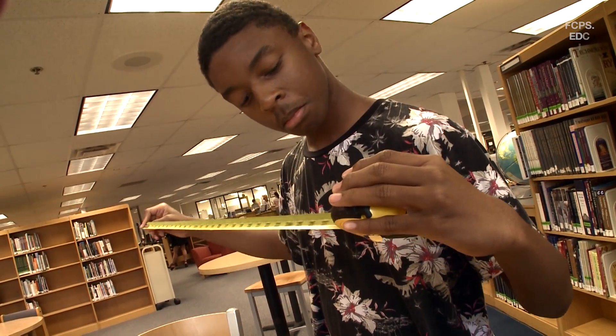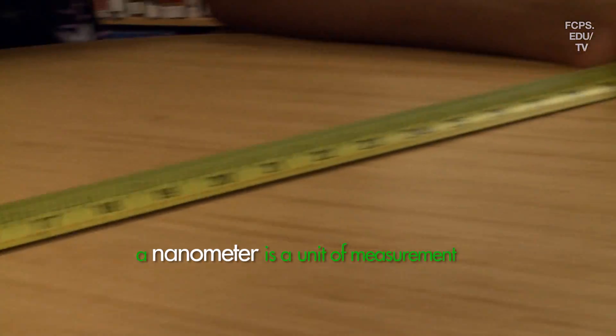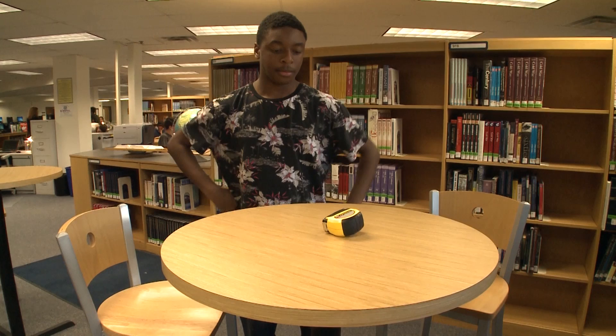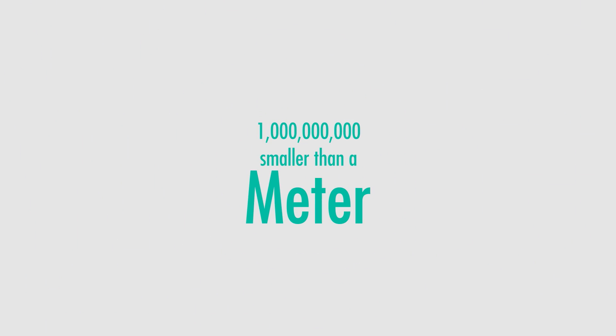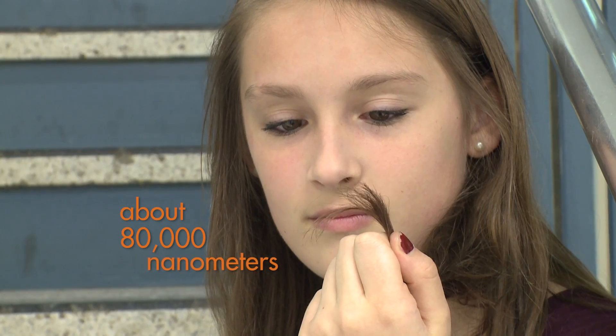Just like inches or feet, a nanometer is a unit of measurement. But you won't find it on any measuring tape. That's because a nanometer is a billion times smaller than a meter. Even a single human hair is bigger than one nanometer — it's actually about 80,000 nanometers.